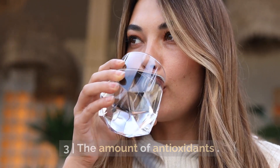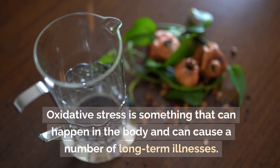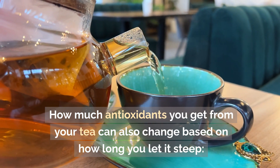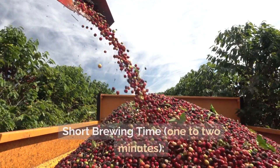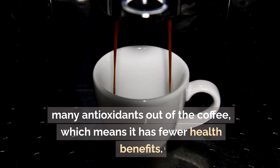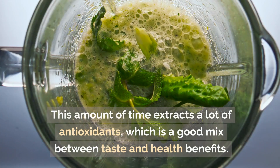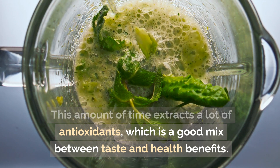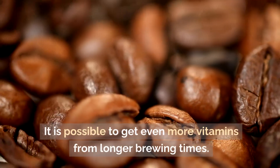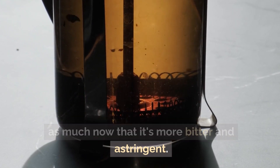Black tea is good for you because it has antioxidants, which help combat oxidative stress that can cause a number of long-term illnesses. How many antioxidants you get can also change based on how long you let it steep. A short brewing time of 1-2 minutes may not extract as many antioxidants, meaning fewer health benefits. A medium brewing time of 3-4 minutes extracts a good amount of antioxidants — a good mix between taste and health benefits. Brewing for 5 minutes or more can extract even more antioxidants, though the tea may be more bitter and astringent.